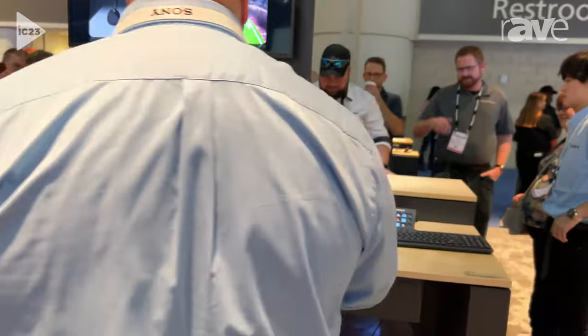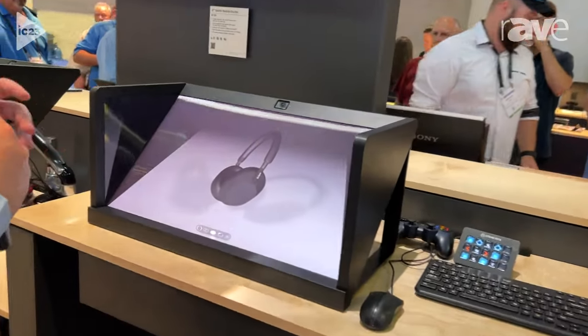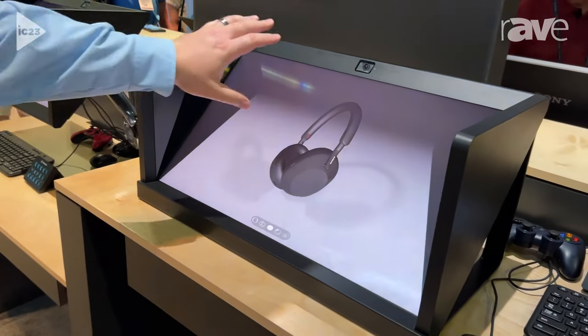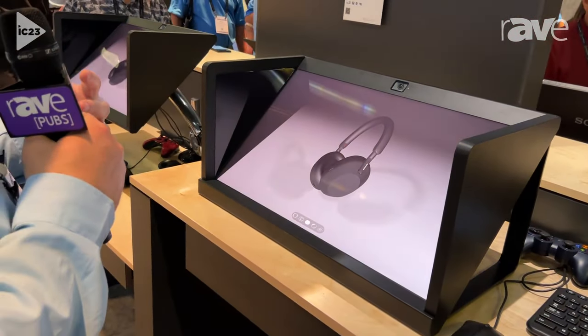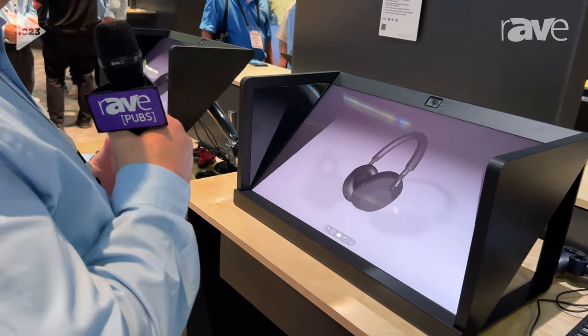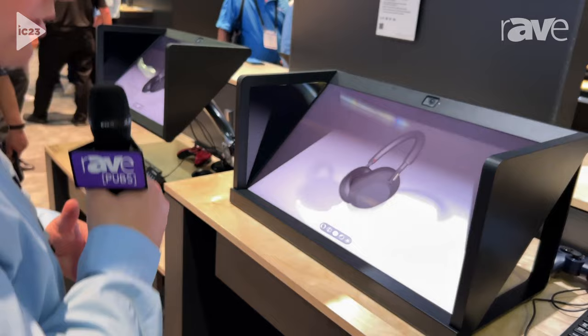The interesting thing about this display is that it represents a new style of workflow and experience for your user. There's a sensor at the top of the display that actually reads the eye movement of the user, so as I look at it and lean to the left, it moves left; lean right, it moves right; moves down; moves up.